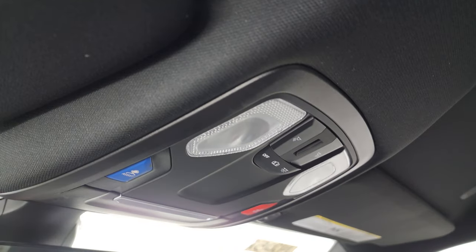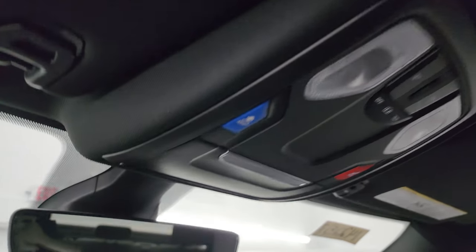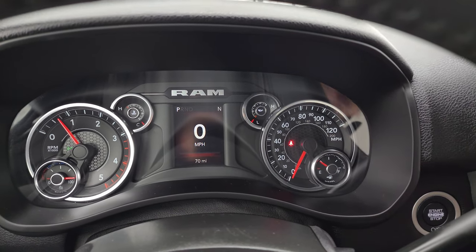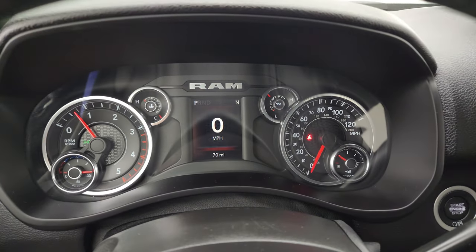The headliner is in excellent condition. You get map lights, assist and SOS buttons, HomeLink buttons for your garage door, security systems and lane systems, and an auto-dimming mirror. Let's start it up and take a look under the hood. Starts right up.